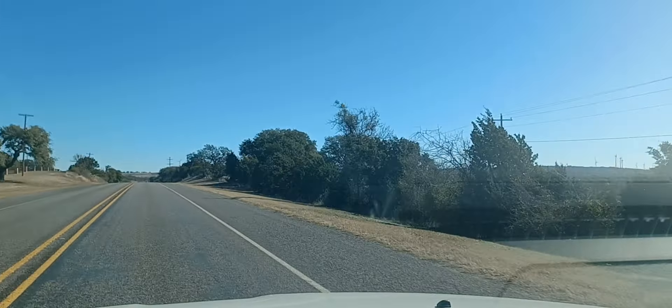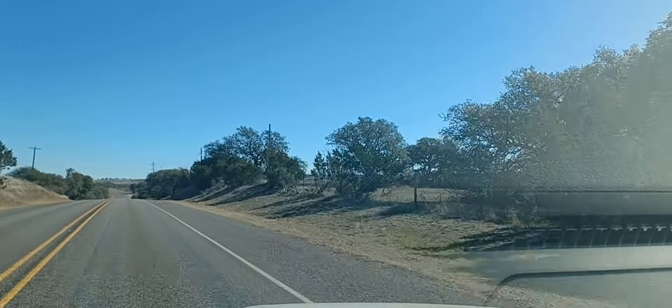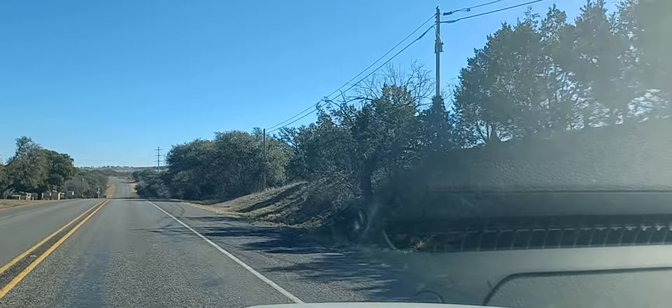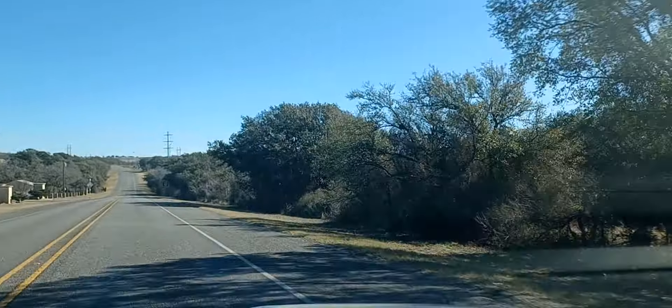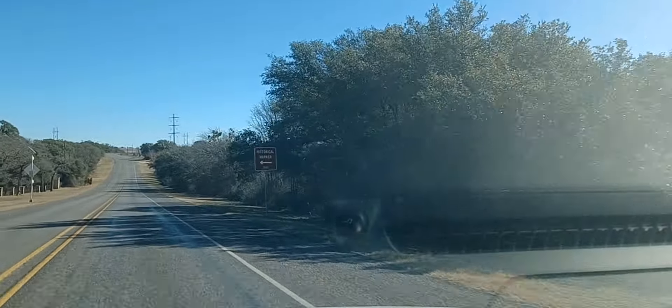Hello everybody. I hope this one turns out alright. Coming into Goldthwaite, Texas. I was trying to turn my phone on and it went to all sorts of different photo features, but it looks like it's back on the right video.